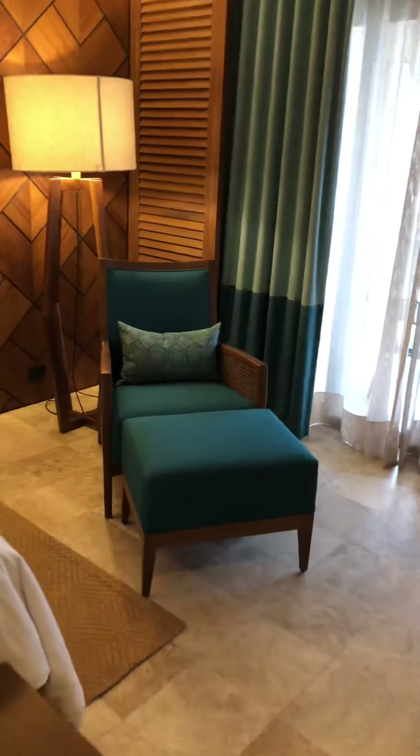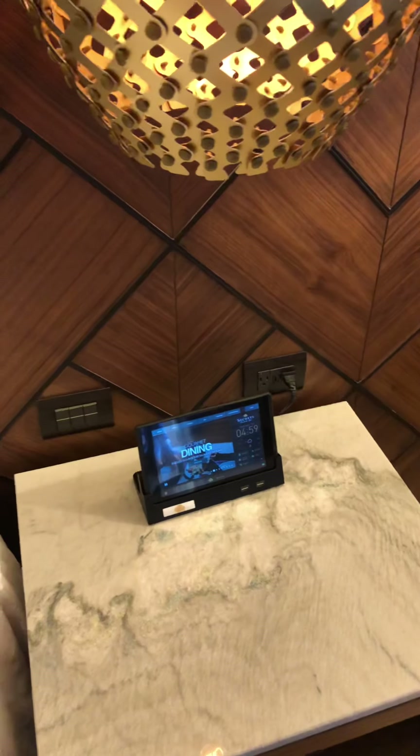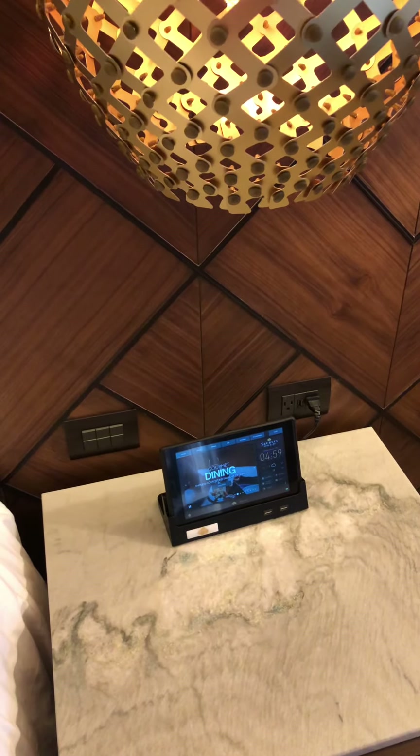One neat thing is that every room in the Preferred Club has its own iPad tablet. That's what you use to order room service, order drinks, see what events and activities are happening at the resort, and make reservations. It's sort of the hub for everything.